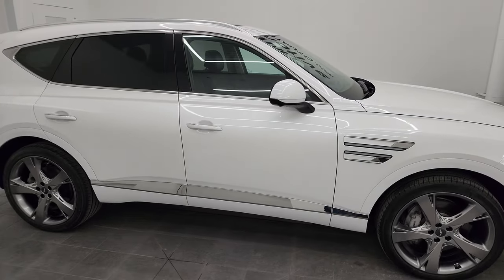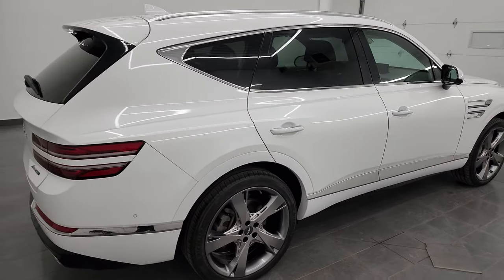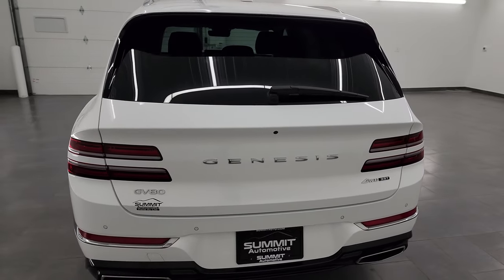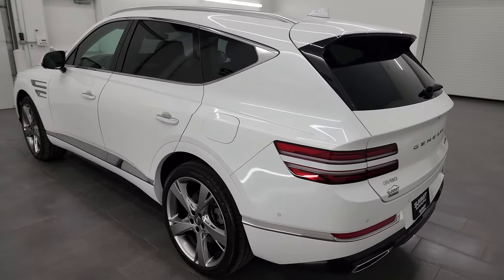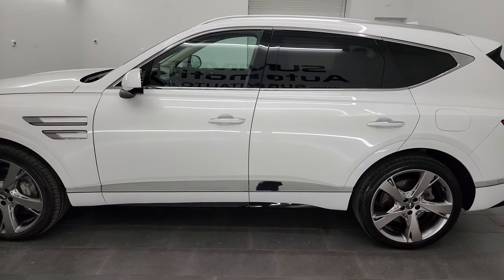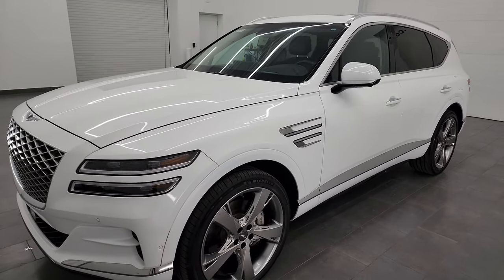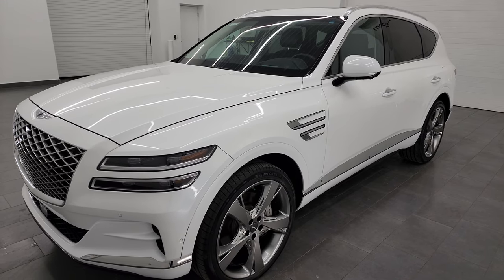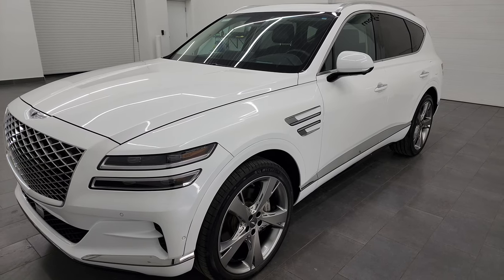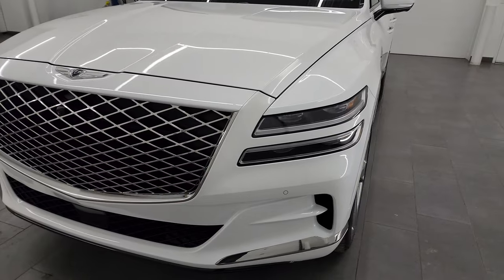Hey, this is Brett and this 2021 Genesis GV80 Prestige all-wheel drive is stock number 23J41A. I am here at Summit Automotive in Fond du Lac, Wisconsin, your new and used SUV headquarters. This 2021 GV80 has the 3.5 liter V6 turbocharged engine, puts out 375 horsepower and 391 foot-pounds of torque. This vehicle has been fully safety inspected by our service shop, has a fresh oil and filter change, all the fluids have been checked and topped off, and it is 100% ready to go.